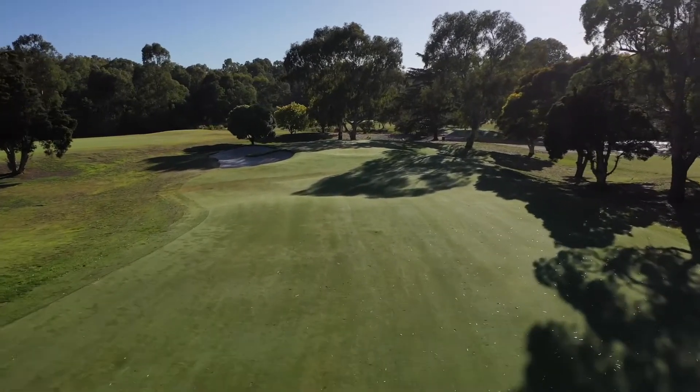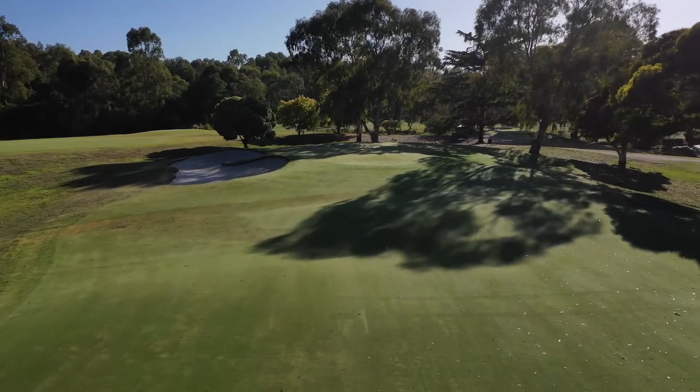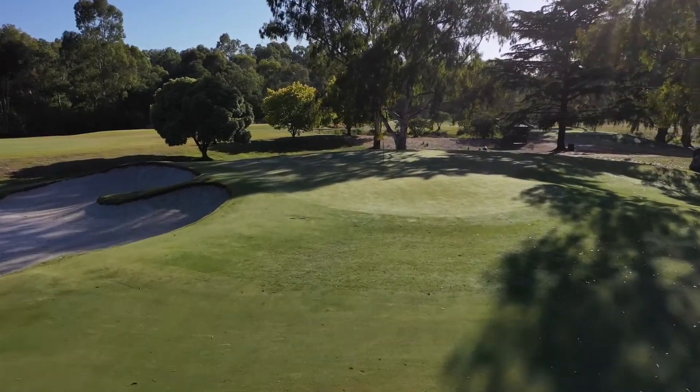On approach, it's better to be short than long, as the recovery is quite difficult. Be wary of the slope short of the green, which feeds balls into the left greenside bunker.